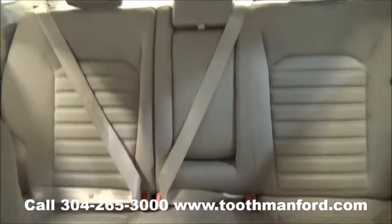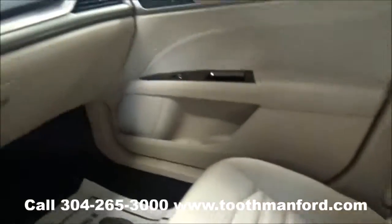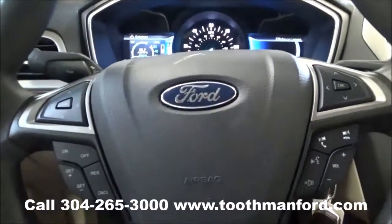To see this Ford or to test drive it, visit us at ToothmanFord.com or call 304-265-3000. Remember, cars cost less in Grafton. And we'll prove it. See you next time.